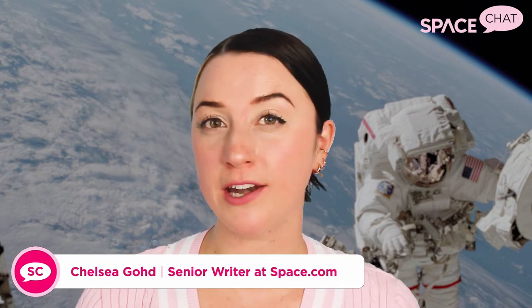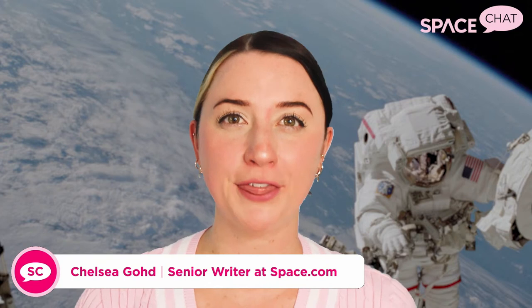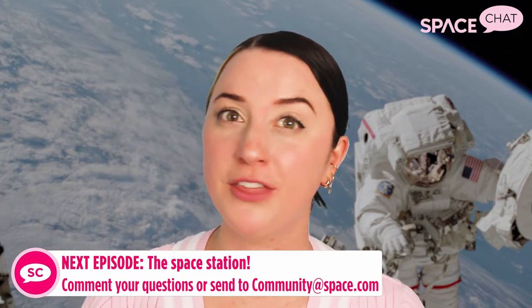If you've ever seen an astronaut launch to space, whether in footage from the 1960s or in a recent SpaceX launch, you might have noticed they all have one thing in common — really cool spacesuits. So today on Space Chat, I will be talking all about spacesuits. If you haven't been here before, Space Chat is the weekly show where I take a deeper look at Earth, the universe, and beyond. So let's talk spacesuits.